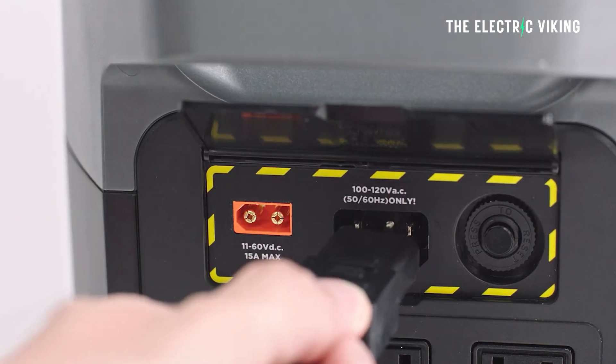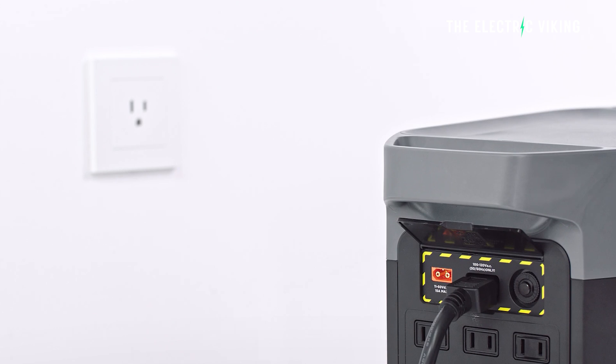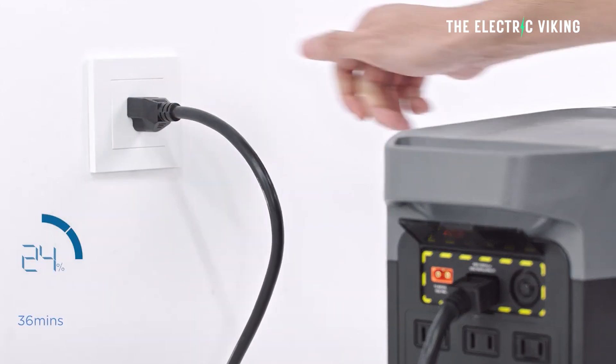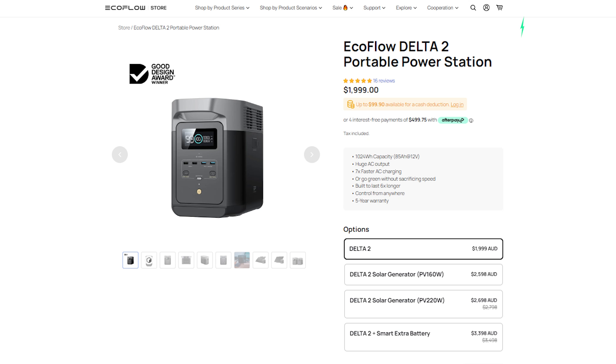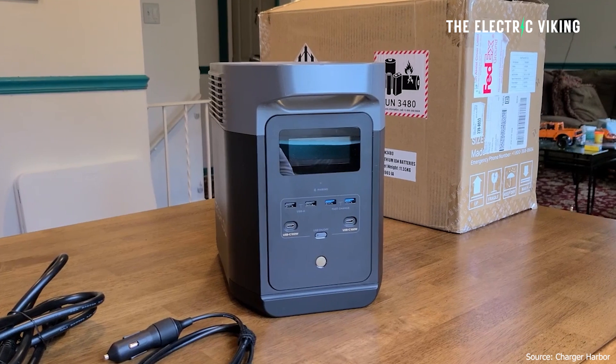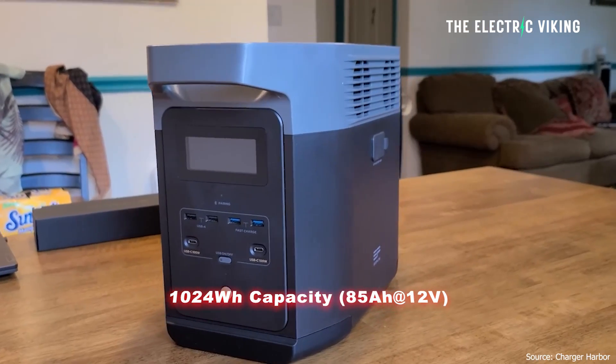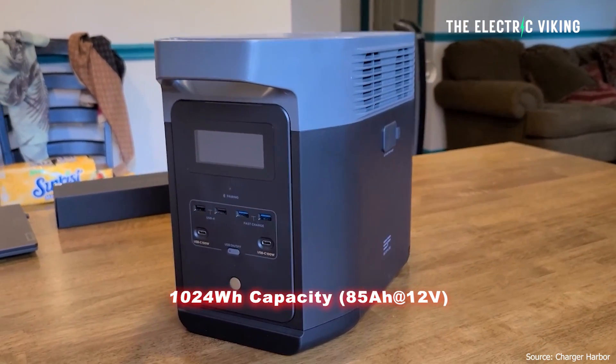But here I just have the Delta 2. The recommended retail price here in Australia is $2,000 Australian dollars - that's about $1,300 US dollars. You can also buy these in Europe and the United States. The capacity is 1,024 watt-hours, so it's about one kilowatt hour. That is 85 amp hours.